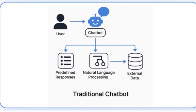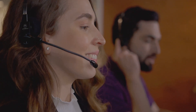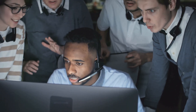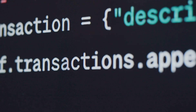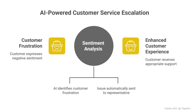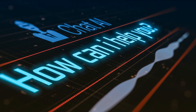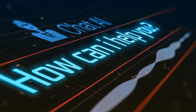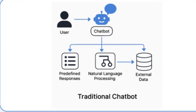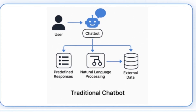Let's take an example with Cresta's real-time coaching AI. Imagine Sarah, a call center agent for a telecom company. A customer calls in, upset about their internet speed. As the customer speaks, Cresta's AI transcribes the call in real time. The system detects the customer's frustration through sentiment analysis, and on Sarah's screen, Cresta instantly suggests a step-by-step troubleshooting guide tailored to the customer's problem. When the customer asks about discounts, Cresta's AI pulls up the relevant retention offer from the CRM and prompts Sarah with the right script.